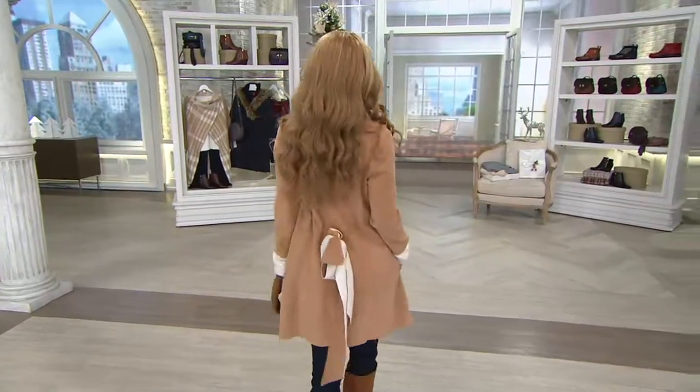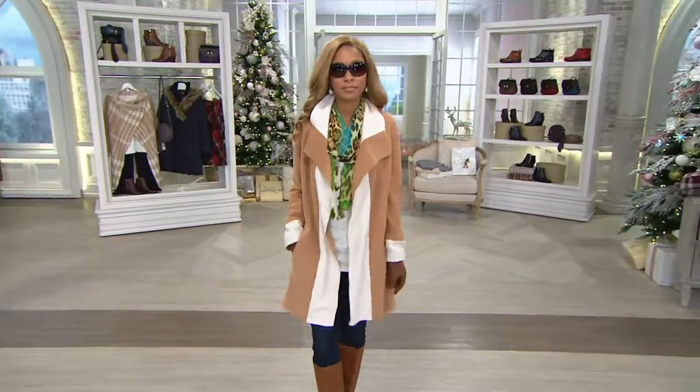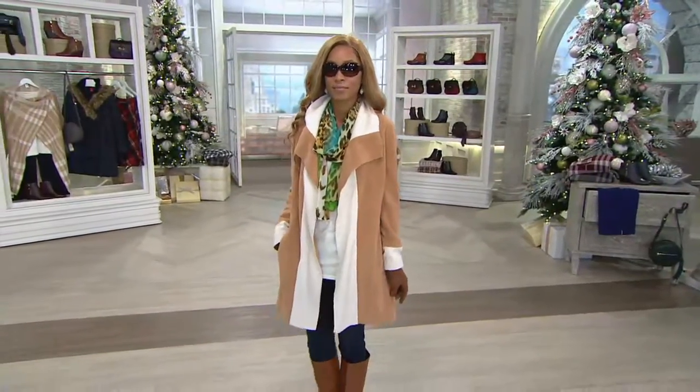On easy pay — hint, hint. This is the coat. First of all, I think this looks so insanely expensive.